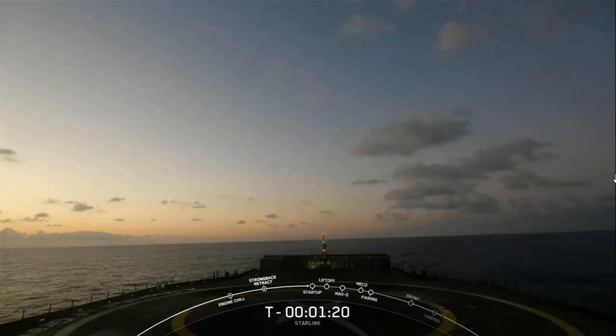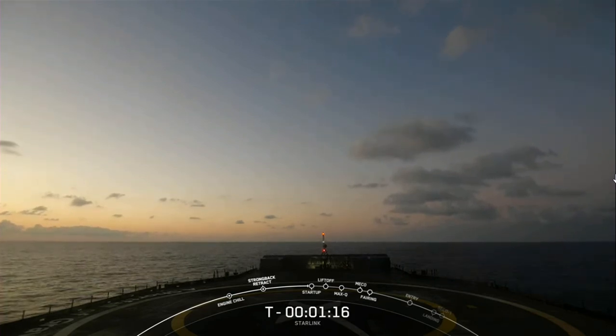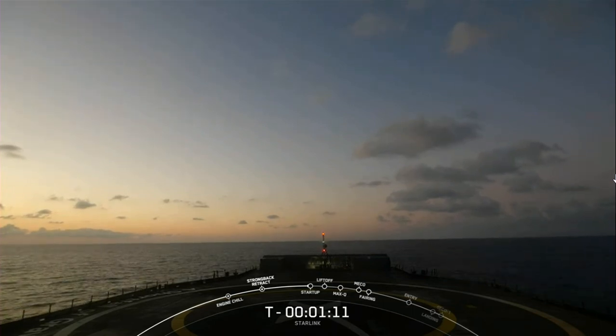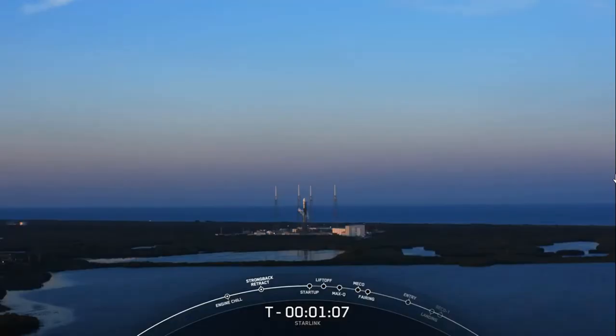After liftoff and stage separation, the booster is scheduled to land on our drone ship, A Shortfall of Gravitas, this evening, which is currently positioned in the Atlantic Ocean off the east coast of Florida. Coming up next, we should hear that Falcon 9 is in startup mode.